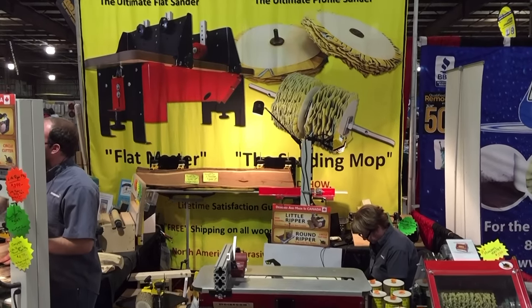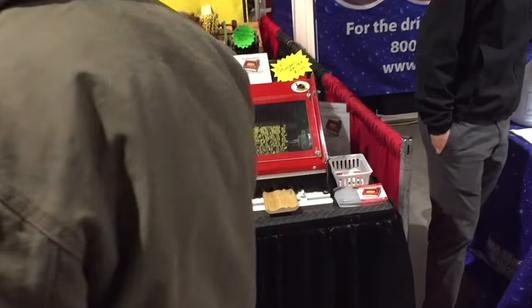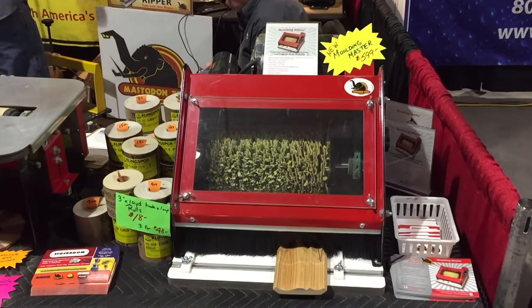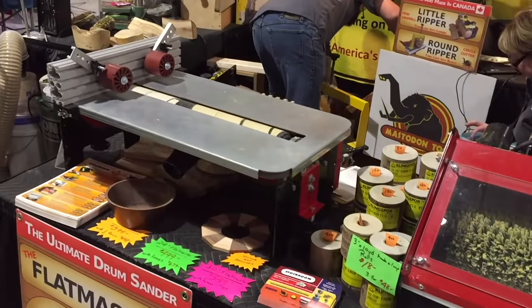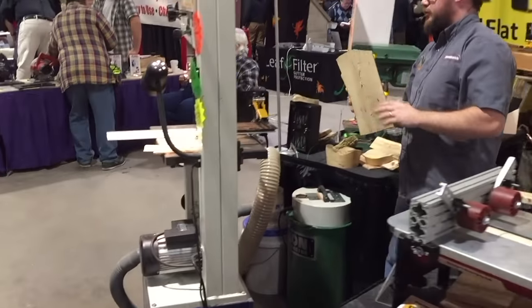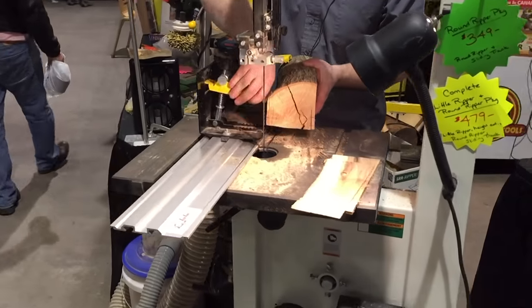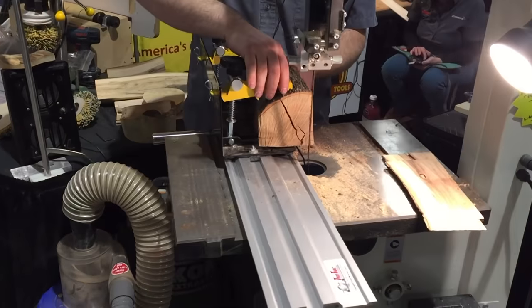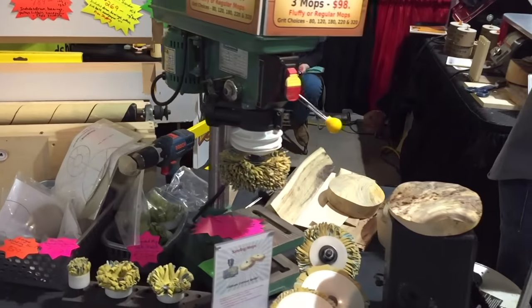Here's an interesting guy — he calls himself a crazy Canadian. His website is stockroom.com. He sells his shop-made machines. You can either buy the whole machine that you can see here, or you can buy parts and make the same thing out of plywood. Look him up — I'm gonna leave the link in the description. He's a cool guy. I met him last year.